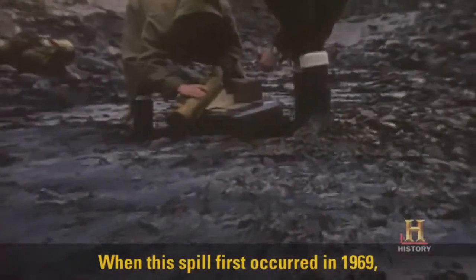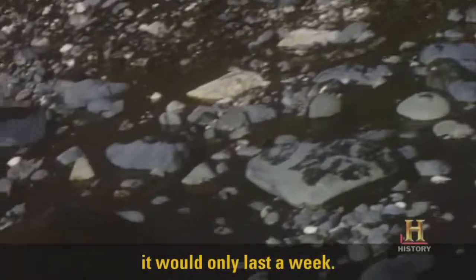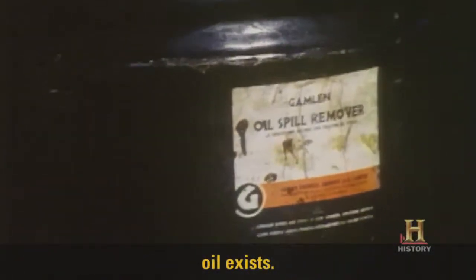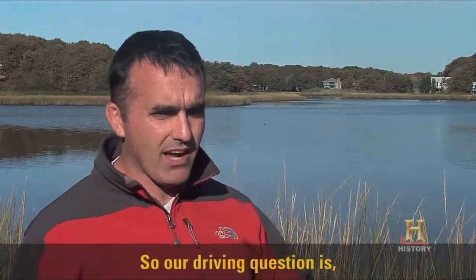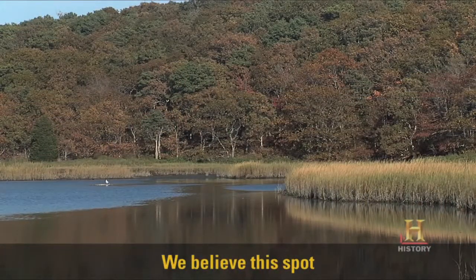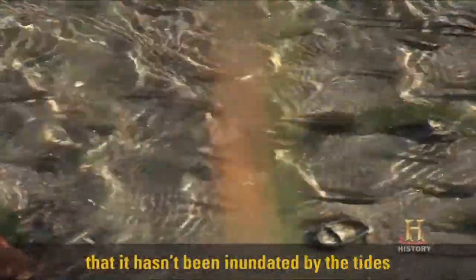When this spill first occurred in 1969 — about a month after I was born — people thought that it would only last a week. We're consistently building a map of where oil exists. In this region right around here, there's as much oil here as there was in 1969. So our driving question is, why this spot? We believe this spot has allowed the oil to persist because it's so quiet and so sleepy that it hasn't been inundated by the tides and other activity that would have allowed the oil to be broken down or washed away.